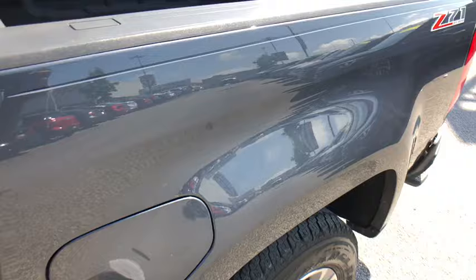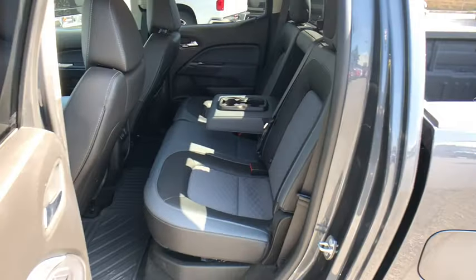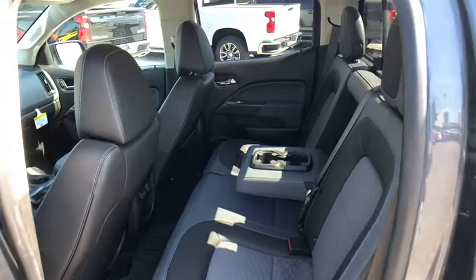Compass, heated front driver and passenger seats, trip computer, security system, fog lights, and tachometer.